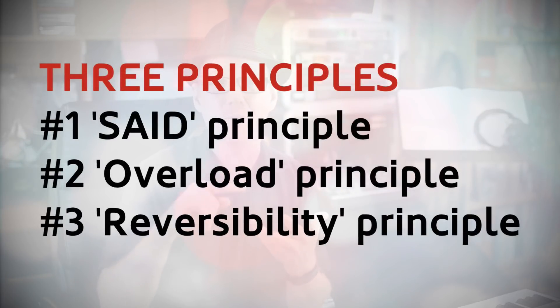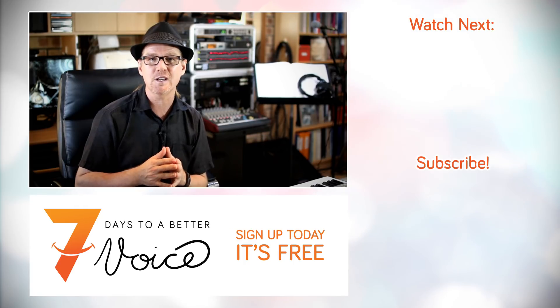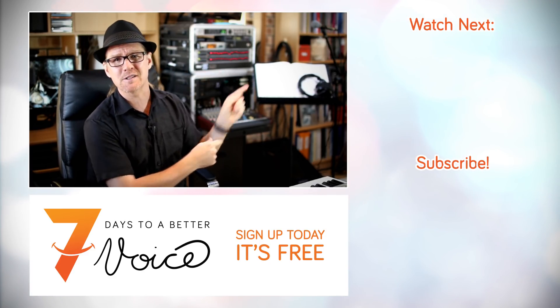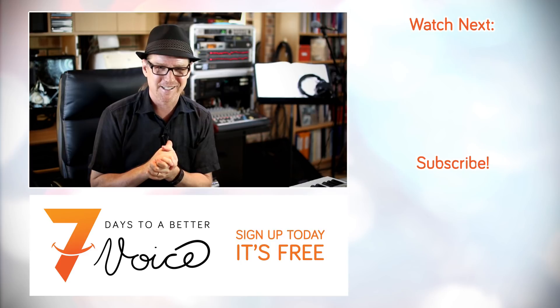And there you have it — three exercise physiology principles that will help you to maintain better vocal health: SAID, overload, and reversibility. In layman's terms: make sure your singing exercises are task specific, requiring the voice to safely step beyond its comfort zones on a regular and consistent basis. You might like to explore these three principles in more depth, so I've put together a playlist of videos providing practical skills for better exercise physiology. You can click on the link here or the link in the description section below. I'm Dr. Dan — sing well.